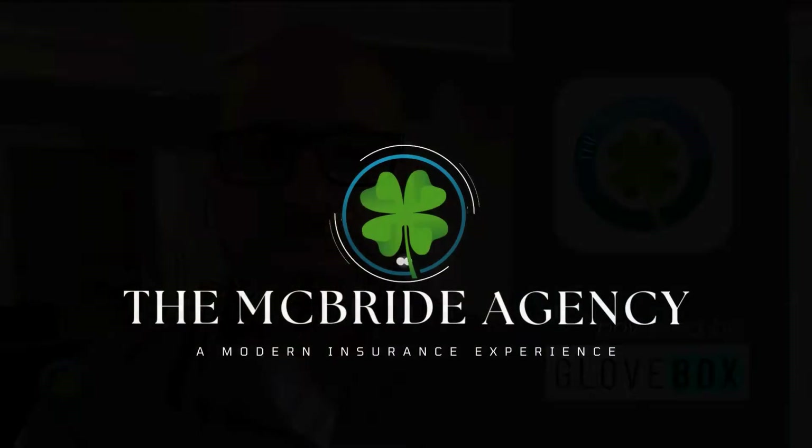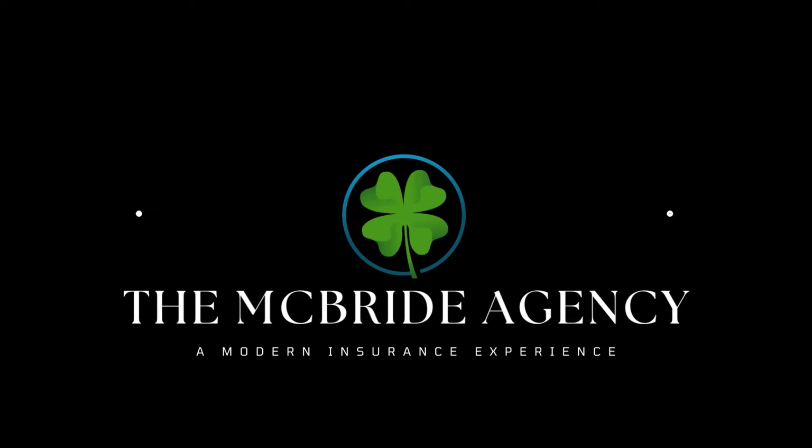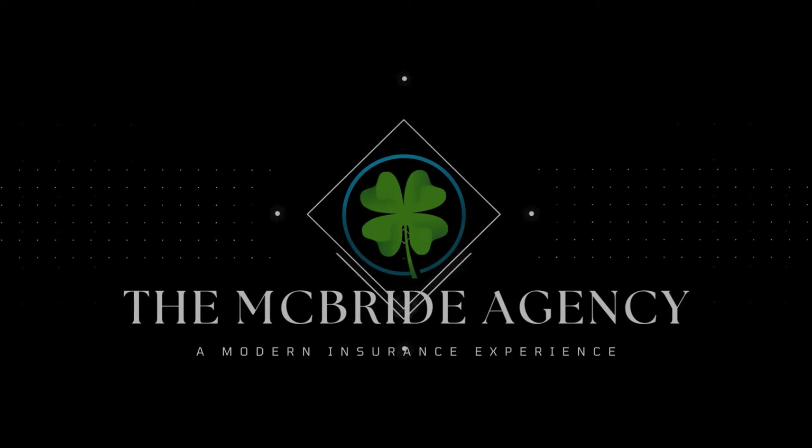It's time to talk about the McBride Agency mobile app. My name is Patrick McBride, agency owner here at the McBride Agency, and I want to give you just a quick update on how to access your ID cards when you need them immediately.